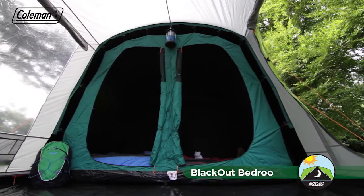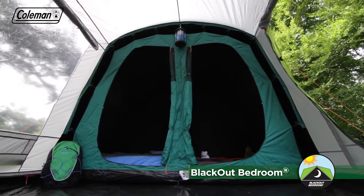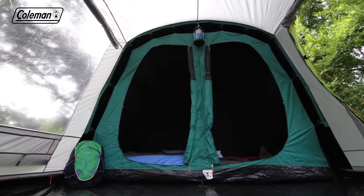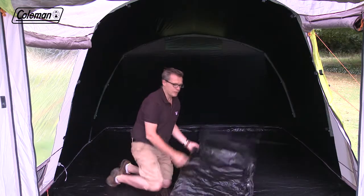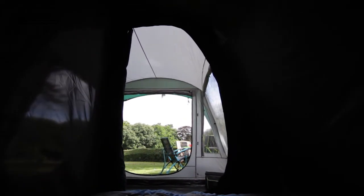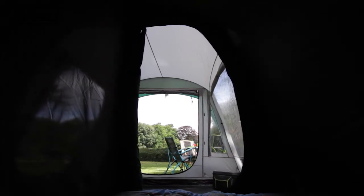Thanks to our revolutionary blackout bedrooms, you and your family will get a great night's sleep in the great outdoors. The black coating on the flysheet combined with a dark bedroom fabric blocks up to 99% of daylight, ensuring a longer, more restful sleep whatever time you choose to go to bed or get up in the morning.